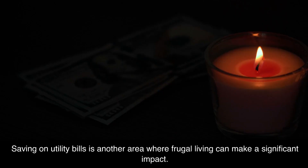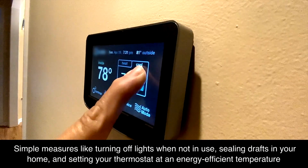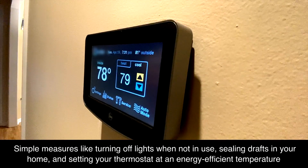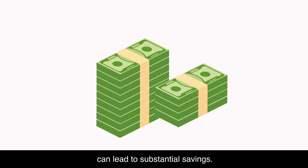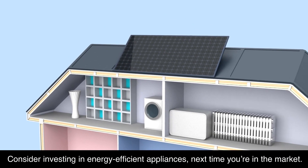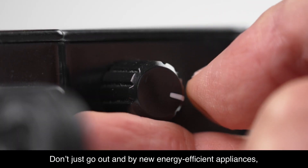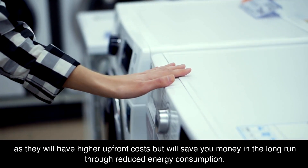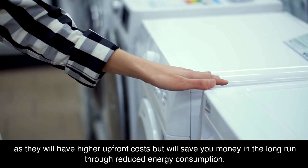Cut utility bills. Saving on utility bills is another area where frugal living can make a significant impact. Simple measures like turning off lights when not in use, sealing drafts in your home, and setting your thermostat at an energy-efficient temperature can lead to substantial savings. Consider investing in energy-efficient appliances next time you're in the market — don't just go out and buy new ones immediately, as they have higher up-front costs, but they will save you money in the long run through reduced energy consumption.